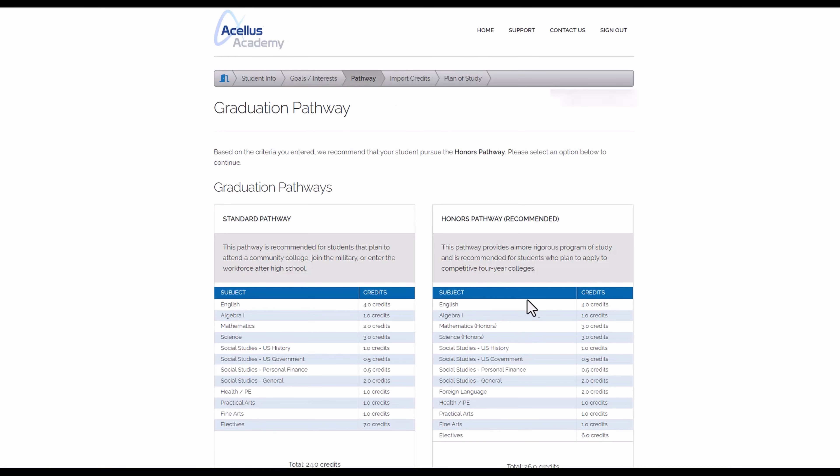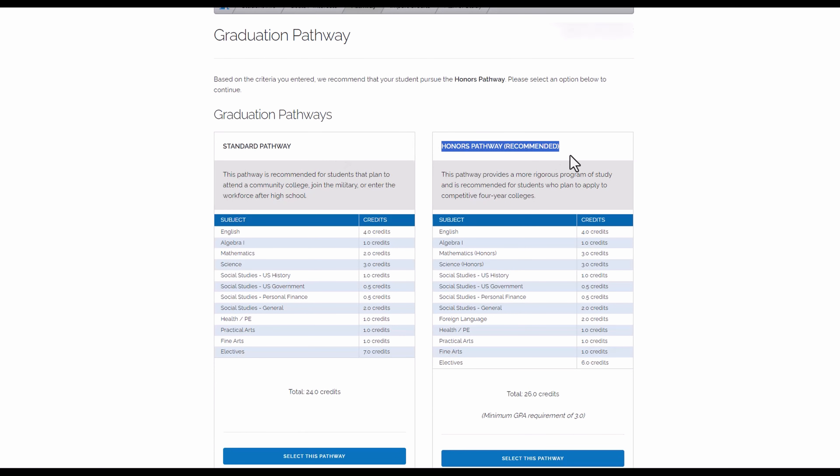To get your high school diploma, simply meet all the required credits for each subject in the previously created education plan. For example, looking at the honors pathway, you're going to need four credits of English, one credit of algebra, three credits of mathematics, three credits in science, et cetera. Each class that you take is going to be either half or one credit. Once you acquire all the credits for each subject and reach the 26 required credits, you can simply apply for the high school diploma.